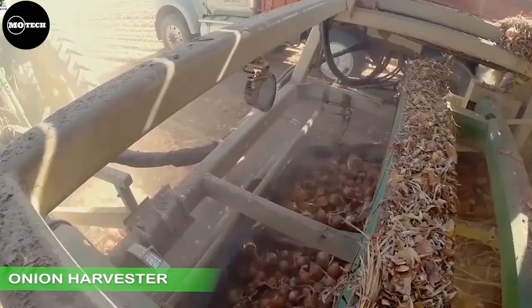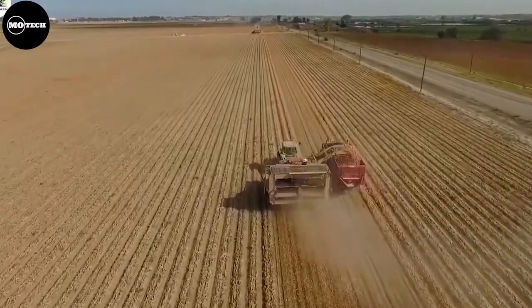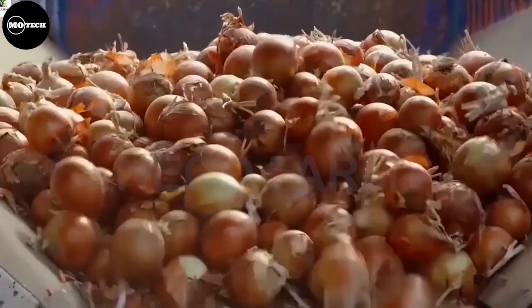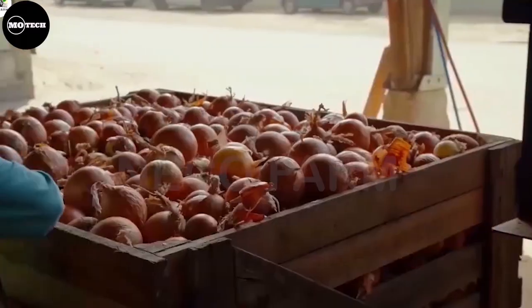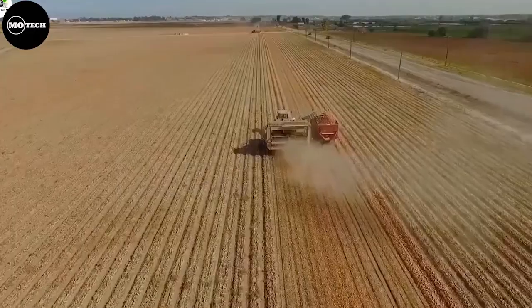If you want to engage in large-scale cultivation of onions, then you have to take a look at this machine. The key component of this onion harvester is the digging mechanism. It usually consists of rotating blades or discs that penetrate the soil around the onions.